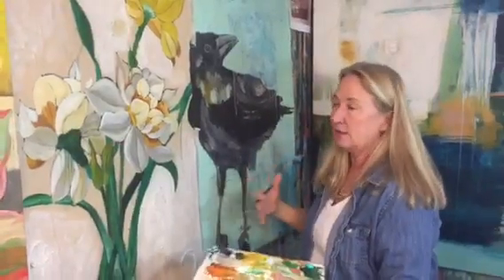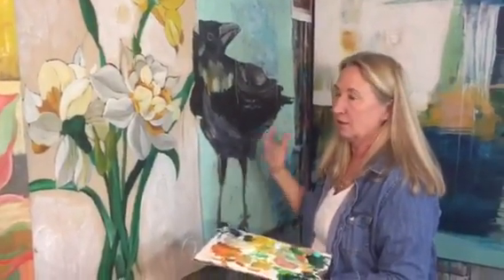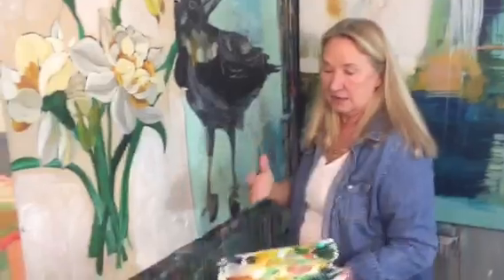I do a lot of painting underneath and then I come back with the figurative work. Unlike the pieces I do in my abstract, I do just pure abstract.